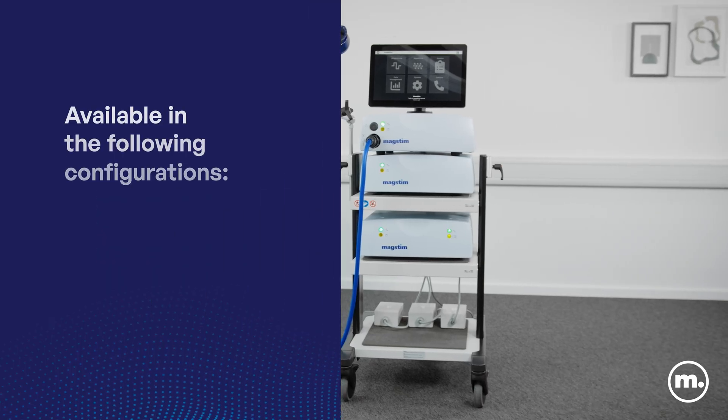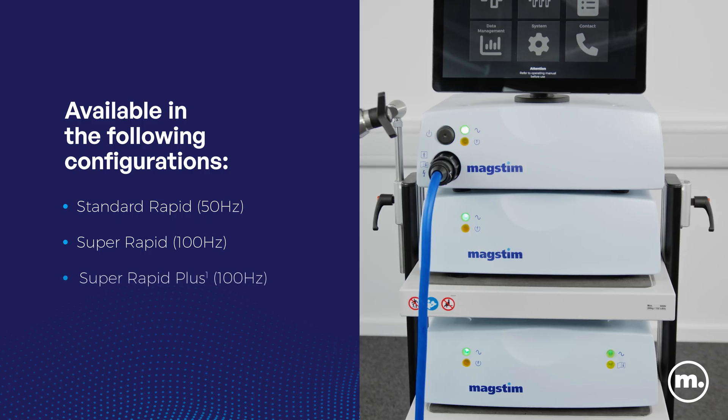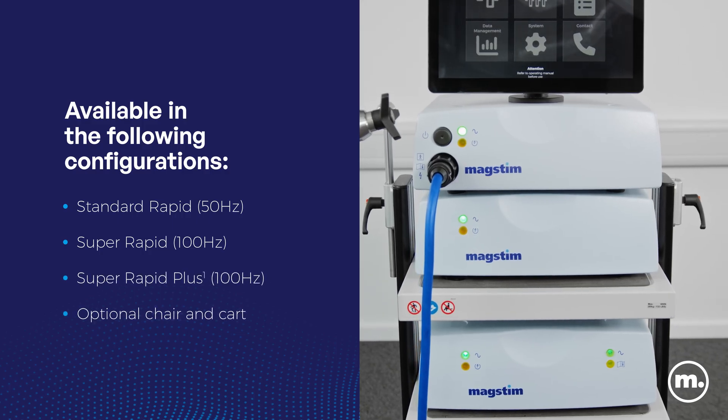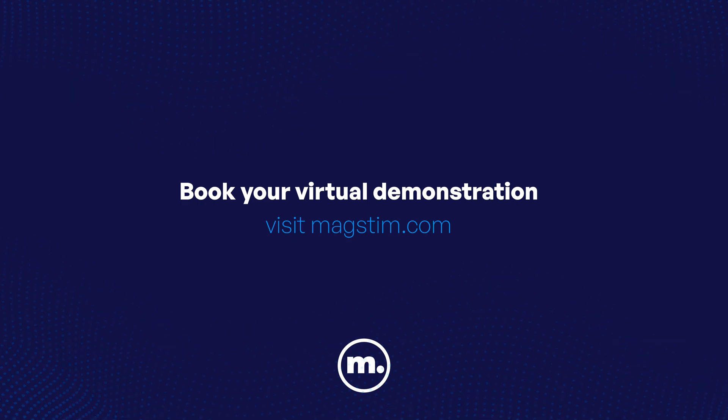Unlock new possibilities with the new MagStim Rapid TMS — your gateway to groundbreaking discoveries. Speak to our global team of experts. Visit MagStim.com.